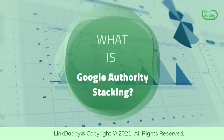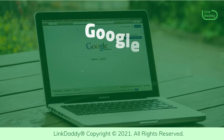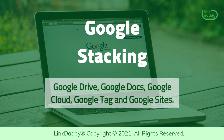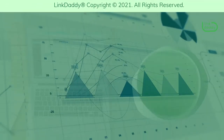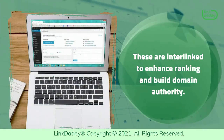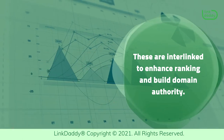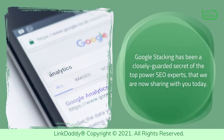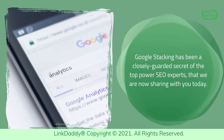What is Google Authority Stacking? Google Stacking is intended to enhance the ranking of websites in search results by linking from a stack of Google properties like Google Drive, Google Docs, Google Cloud, Google Tag, and Google Sites. These are interlinked to enhance ranking and build domain authority. Google Stacking has been a closely guarded secret of the top power SEO experts that we are now sharing with you today.